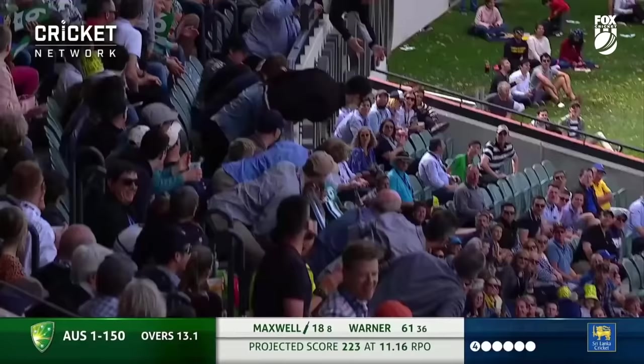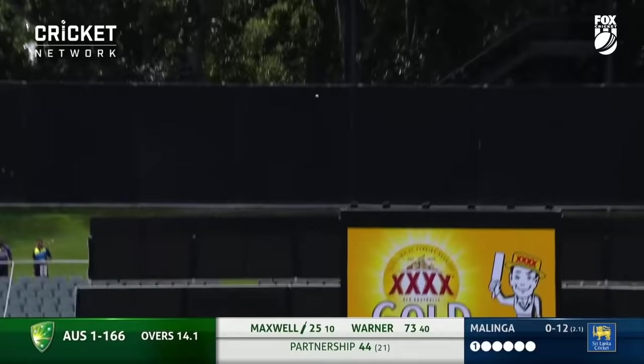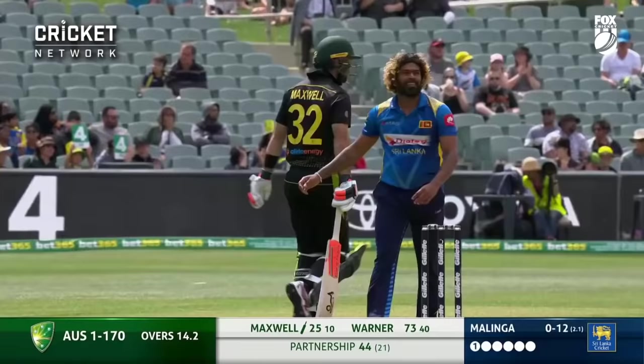Glenn Maxwell will go hard all day long. This is air from our boys down in the truck. Oh, there we go. I'm not sure what we'd describe that as — he's tried to hoot to the leg and he's chipped it to the third man boundary. It's a scooper.